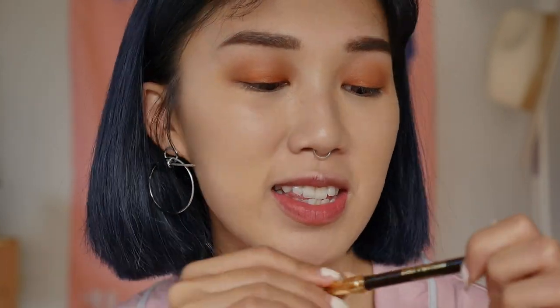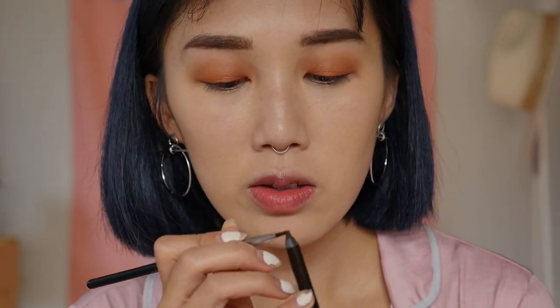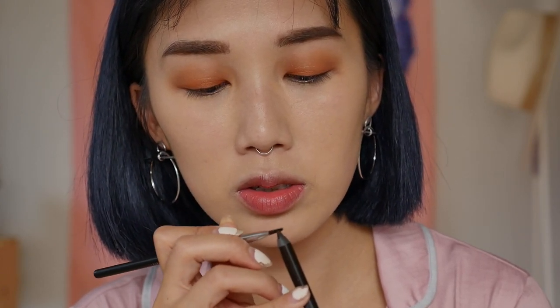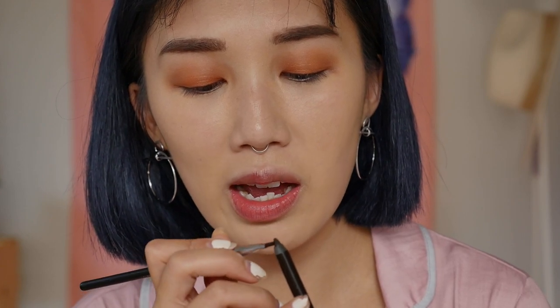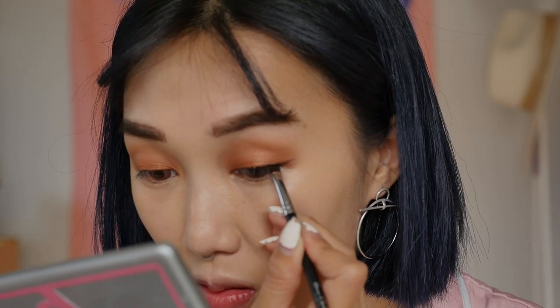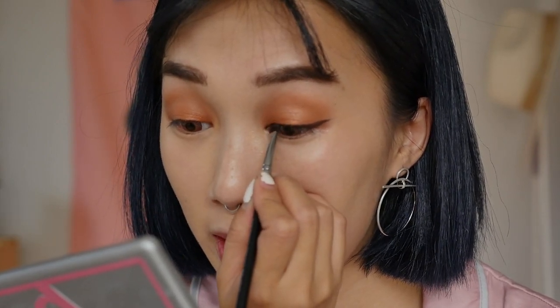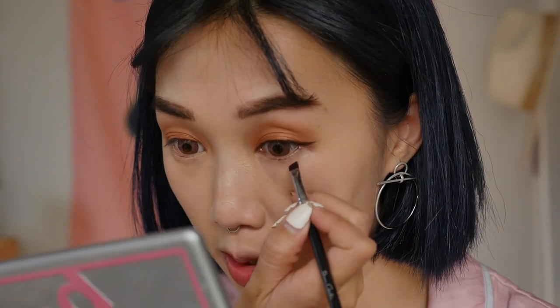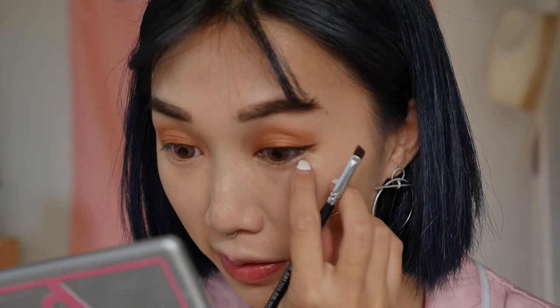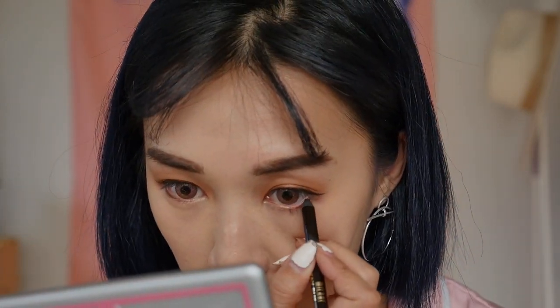Now I'm going to be taking the Milani Stay Put Waterproof Eyeliner. I'm going to use an eyeliner brush to apply it onto the top of my eyes for a lot of precision. Then I'm going to bring the eyeliner in towards the inner corner of my eyes, making sure I'm bringing it as close to the lash line as possible — it's almost like an invisible eyeliner. With whatever product is left on the brush, I'm applying it to my lower lash line. Then I'm taking the actual pencil to line my waterline.